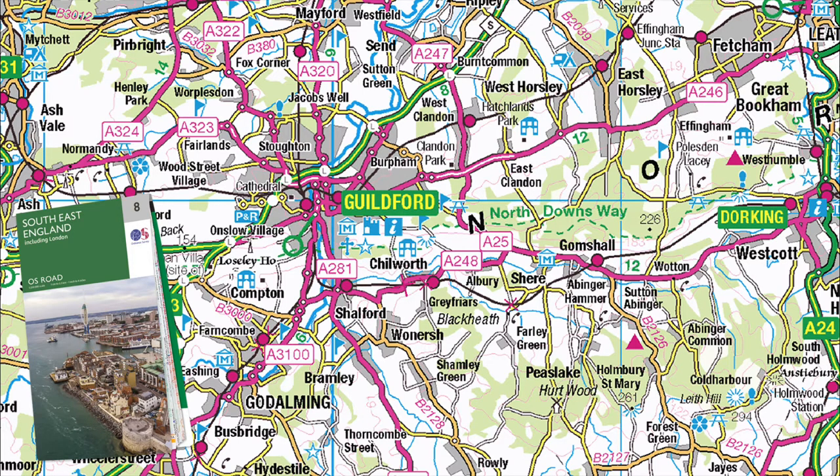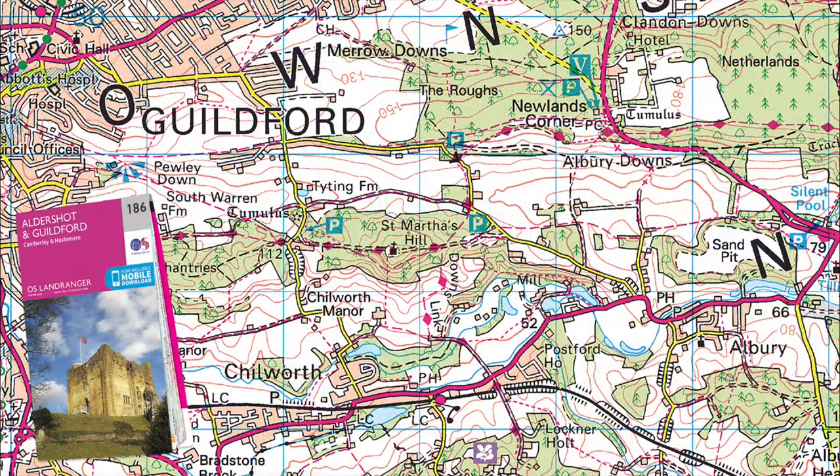St. Martha's Hill, surmounted by a church, is a favourite viewpoint. It is near Guildford, in Surrey, where I have taken many photographs under a variety of conditions. I would use the OS roadmap to arrive, which is also available in book form, or Landranger 186, if I had a good idea where St. Martha's Hill is.